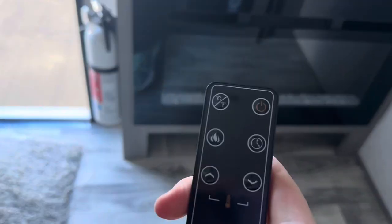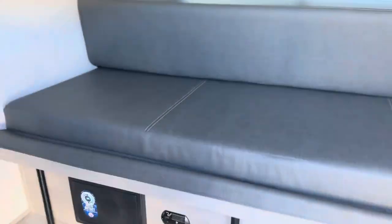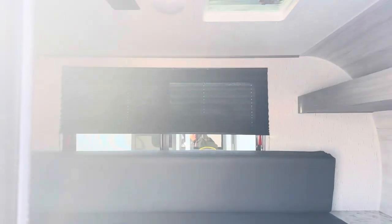And by the way, this is your remote for the fireplace — that's free heat if you are at a campground with electricity. Right now this is set up to be a bench, but you see those legs — you can pull this out and there's an additional cushion to make one big bed that goes all the way across.